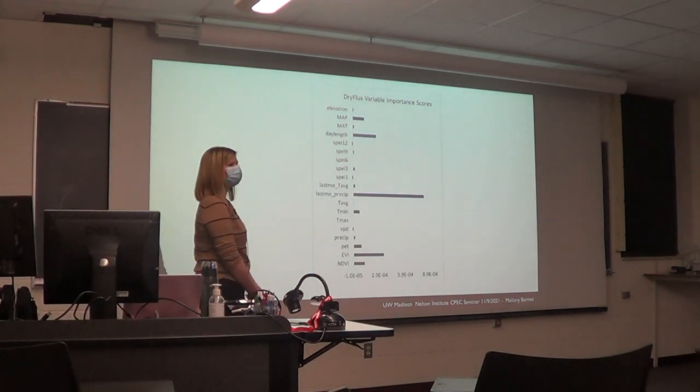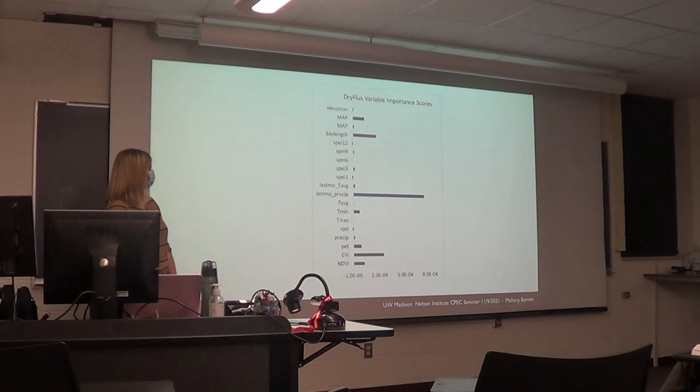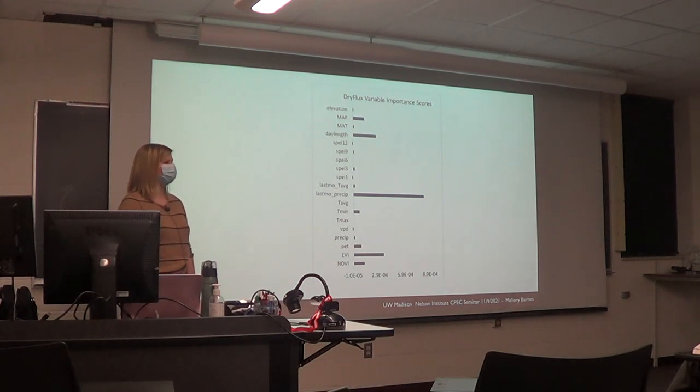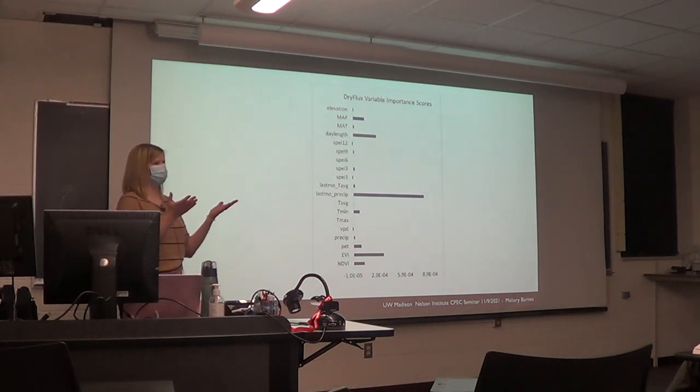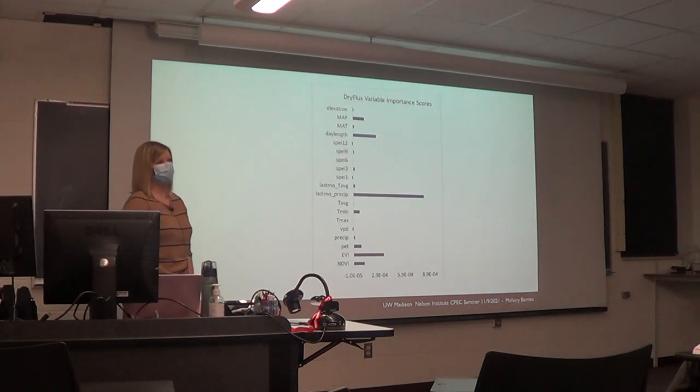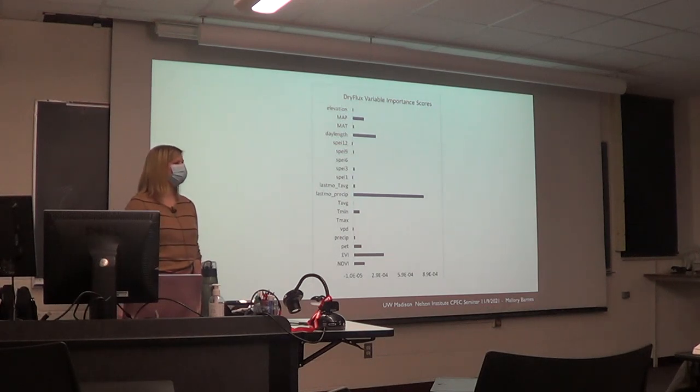A follow-up question: since last month's precipitation is the most important variable, and the talk was motivated by models not capturing inter-annual variability, do the models also fail at monthly scale flashy dynamics? The inter-annual variability in the models is just completely wrong — the actual data shows large swings but the models barely vary from year to year — and those process-based models are similarly not well-suited at finer temporal scales.